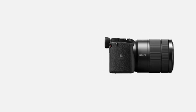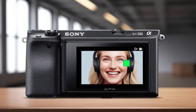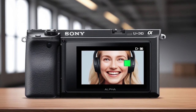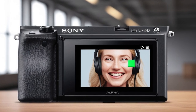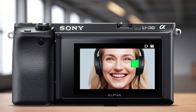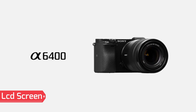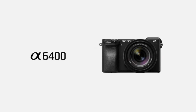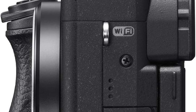Multiple movie functions: The A6400 supports time-lapse creation, as well as slow and quick-motion video capture, all without the need for additional post-processing. This makes it a flexible tool for filmmakers and vloggers. The tiltable LCD screen allows for easy composition in various shooting angles, whether you're vlogging, capturing stills, or shooting professional-level films.